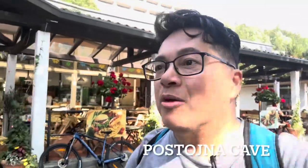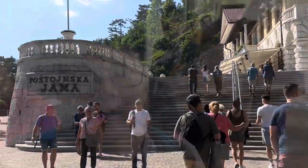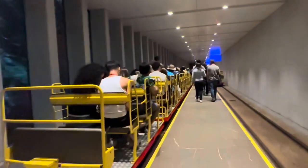Now we are going to the Postojna Caves. I'm not sure if I'm pronouncing it correctly but I'm pretty excited! With this line, I swear this cave is sponsored by Disneyland because who else has a cave with a line this long? This is a big production — they take at least a hundred people each time on these trains.